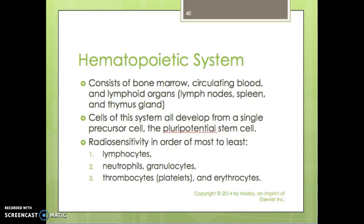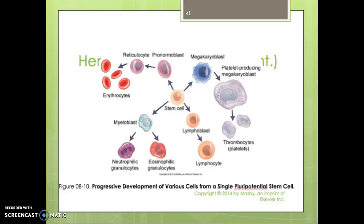The hemopoietic system consists of bone marrow, circulating blood, and lymphoid organs such as the lymph nodes, spleen, and thymus gland. Cells of the system all develop from a single precursor cell — the pluripotential stem cell. In terms of radiosensitivity from most to least sensitive: lymphocytes are the most sensitive, followed by neutrophils, then thrombocytes (platelets), and erythrocytes.